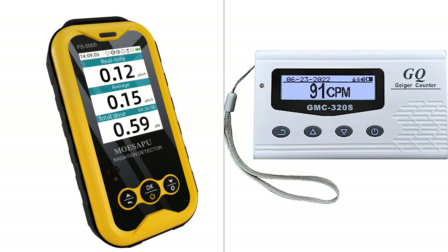When comparing the MoSapu Geiger Counter with LCD and the GQ-GMC320S Digital Nuclear Radiation Detector Monitor Meter, several similarities and differences emerge. Both devices are designed to detect nuclear radiation with precision, making them relevant for a variety of applications, from scientific research to personal safety. The MoSapu Geiger Counter is noted for its three smart alarms, clear particle counting sound, and a 30-day endurance period, which can be beneficial in situations where a consistent power supply is not guaranteed.